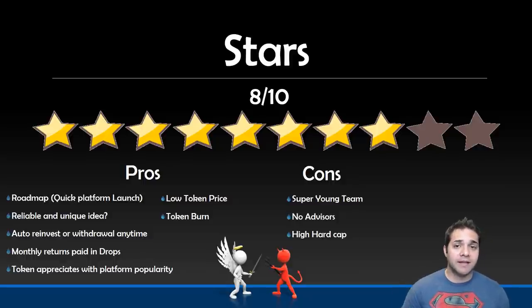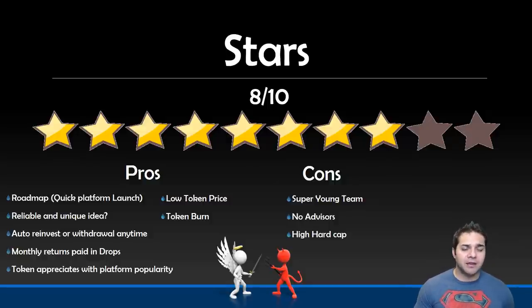They also have a super low token price — I personally care more about market cap, but a lot of new people love those sub-penny tokens, and this is a perfect one for them. And since they have a large hard cap, whatever they don't sell will be burned, which is a huge plus and could possibly allow you to overlook the $75 million hard cap.